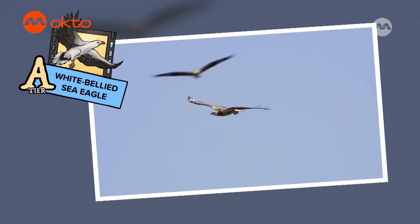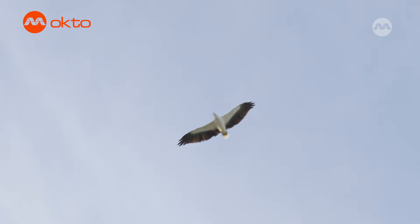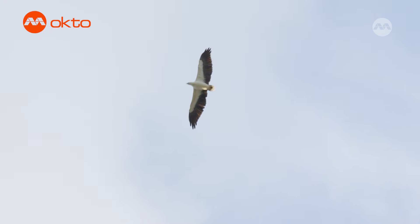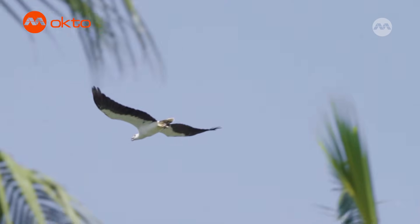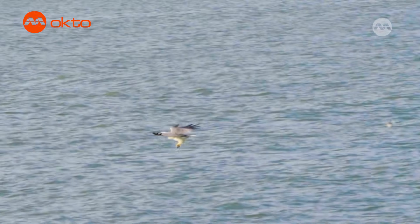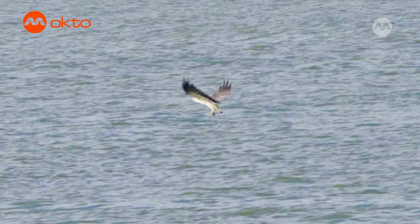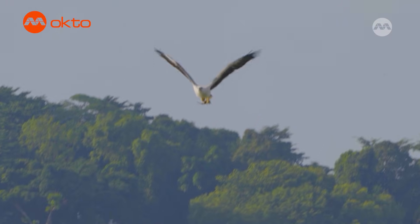The white-bellied sea eagle is a majestic bird of prey found near oceans and other water bodies. It has a striking white belly and dark brown wings, making it easy to spot as it soars through the sky. These eagles are excellent hunters, using their sharp eyesight to spot fish swimming in the water below. When they see a potential meal, they will swoop down with incredible speed to catch it with their strong talons. I'm glad we get to see such a majestic bird!